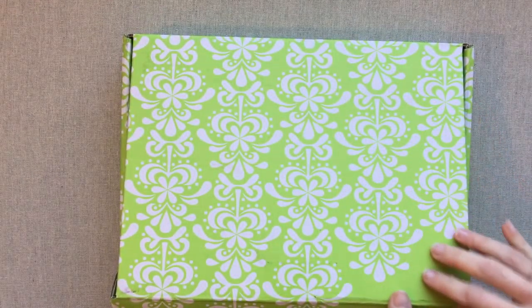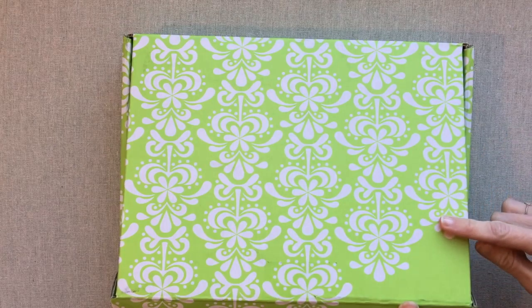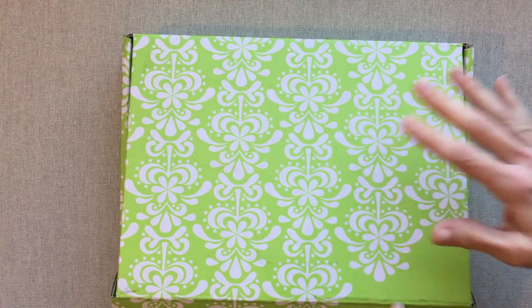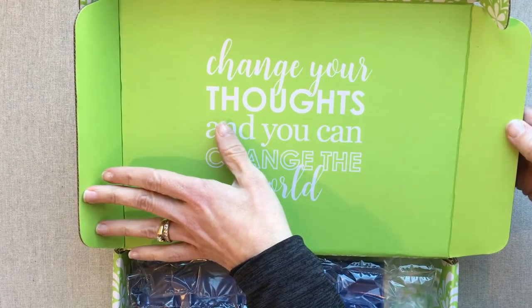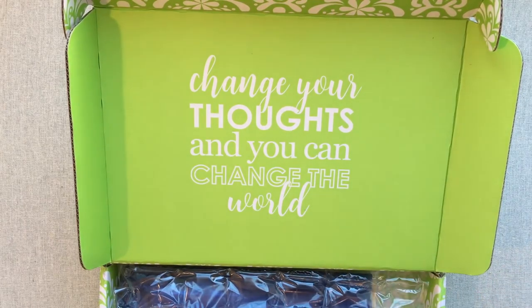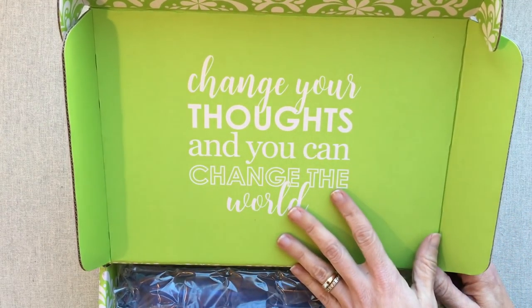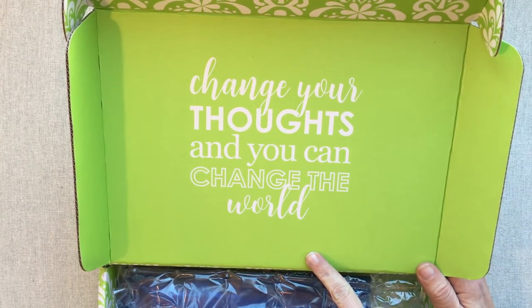Her box has changed. It has kind of a slick protected feel, like you might be able to wipe dirt off of it. So this is the first box from her I've gotten like this — it's not just plain cardboard. In case you don't know, her seasonal surprise box you can refold and turn inside out so it becomes a gift box. I really like that idea — reusing the box instead of just throwing it in the recycling bin. It's a pretty box and she puts a nice quote on it. The quote in the spring surprise box is: 'Change your thoughts and you can change the world.'